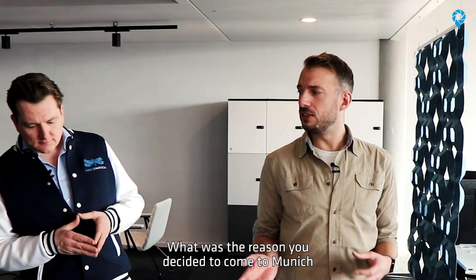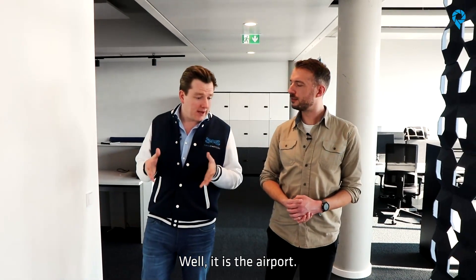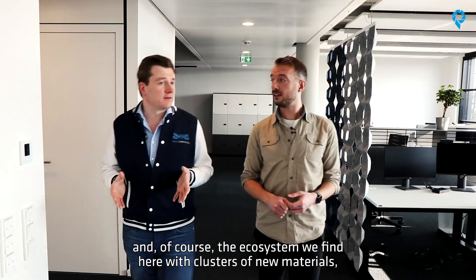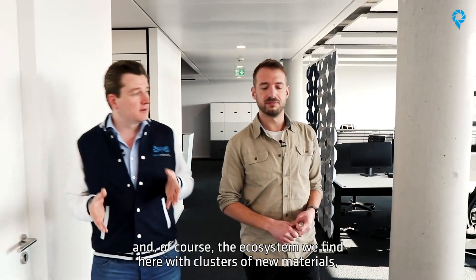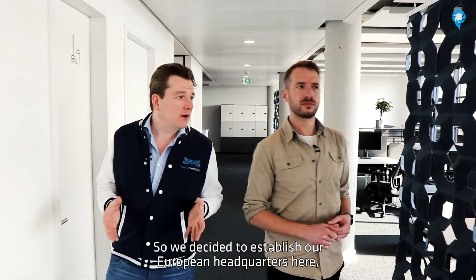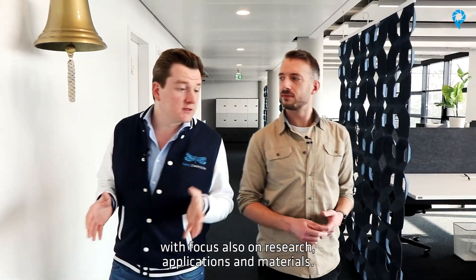What was the reason you decided to come to Munich and set up the entity of Nano Dimension here? Well, it's the airport. It's easy to travel from Tel Aviv in Israel and it's easy to travel from Boston where our US headquarters is. And of course the ecosystem we can find here with clusters of new materials, nanotechnologies, additive manufacturing and several others. So we decided to build up here our European headquarter with focus also on research on applications and materials.